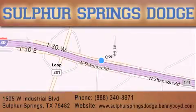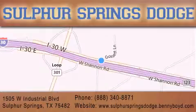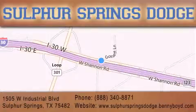We are conveniently located at 1505 West Industrial Drive in Sulphur Springs. Our goal is to exceed all of your expectations to ensure that you'll return for future service. You're going to love us! We're excited to see you next time!